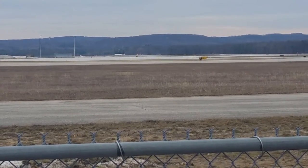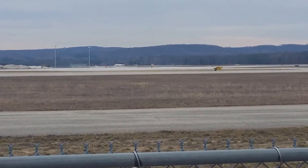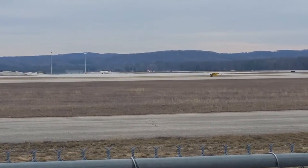Tower 4-6-39, forward formation G, current to a 2-0-0. Check, wind 2-1-0 at 1-1, gust 2-0.